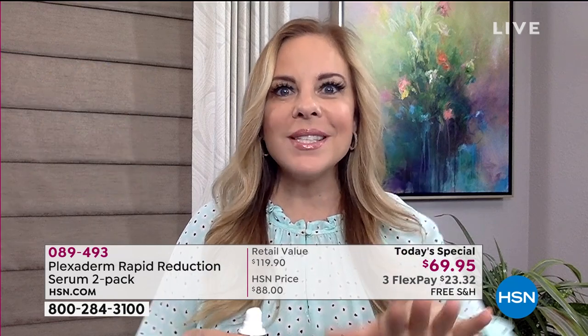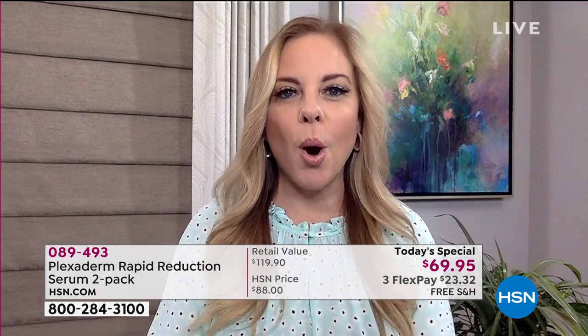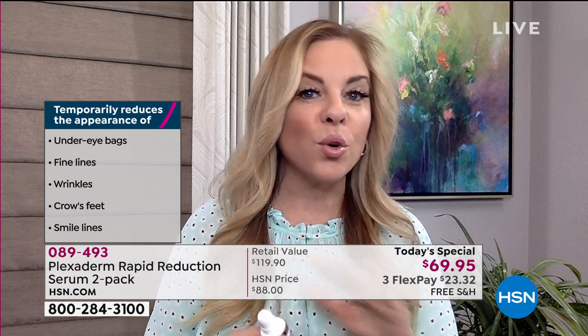Amy: That's right. Apply it to clean and dry skin, put it on any of those areas you want to see disappear for the day, wait 10 minutes. Then play with the products you already have at home. Get to know your ingredients — water-based, oil-free, mineral makeup. Those are all good things to use with Plexiderm.